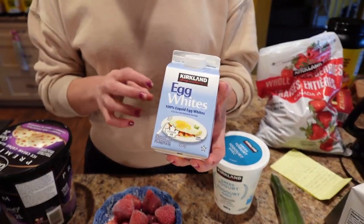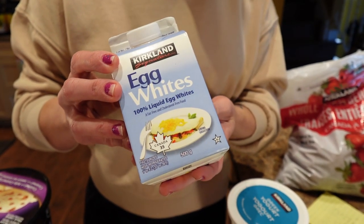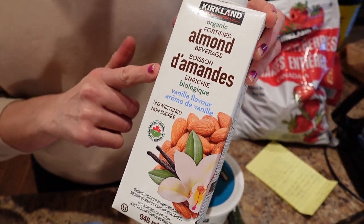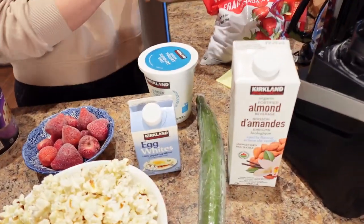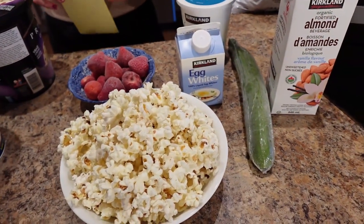Egg whites is another good one — 35 calories for a quarter cup and seven grams of protein, so you can have a ton of that. Veggies is another good one; one cup of cucumbers is like 16 calories. Almond milk is great — one cup is 30 calories, and we get the unsweetened vanilla flavor. It's so good everywhere you normally use milk; we use it in protein ice cream and for cereal. You can see already how full your belly would be on very, very low calories.